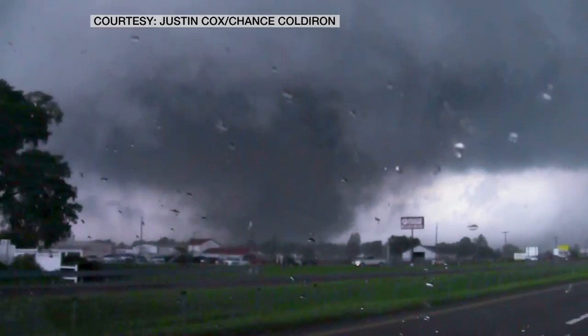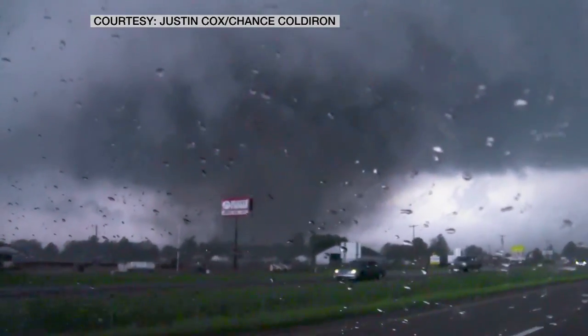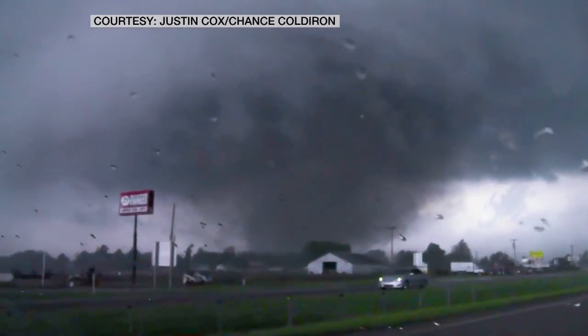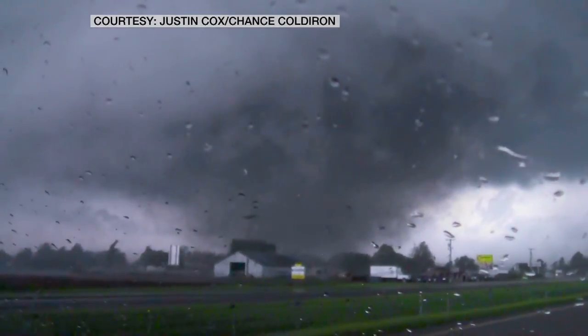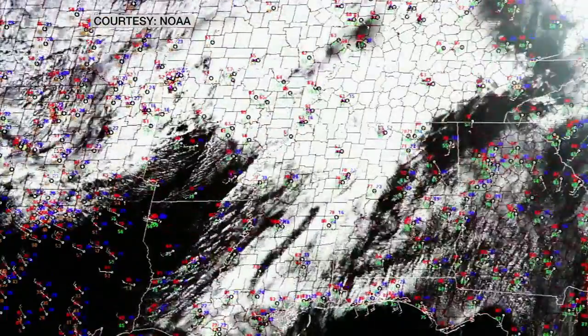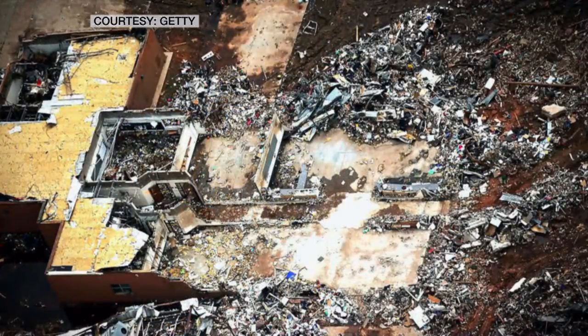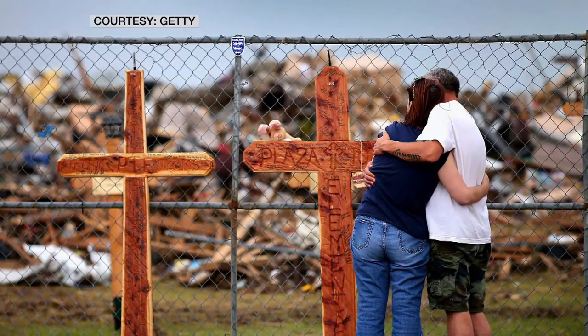Here it is, Damon — large tornado. We have large debris in the air, right in front of me. People in Westmore need to be underground on this tornado. We have debris, large, large chunks of debris. The entire nation watched as the storm took a direct hit on Plaza Towers Elementary School in Moore, Oklahoma, claiming the lives of seven children.